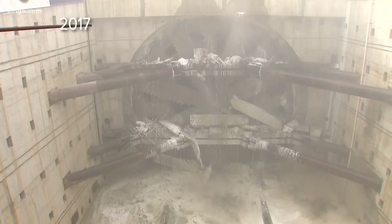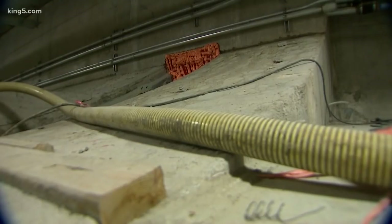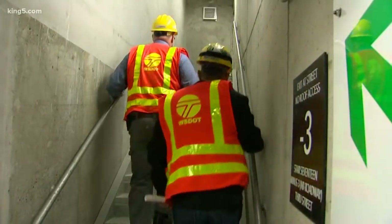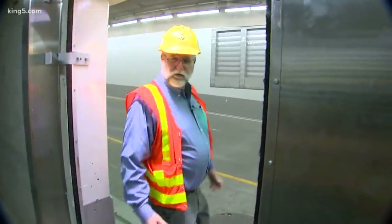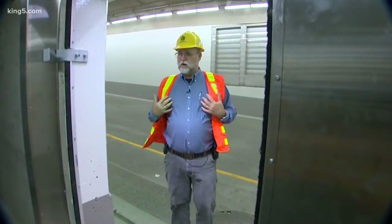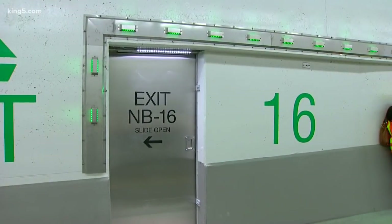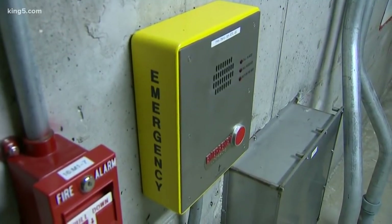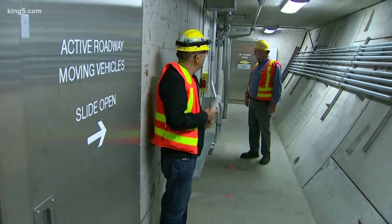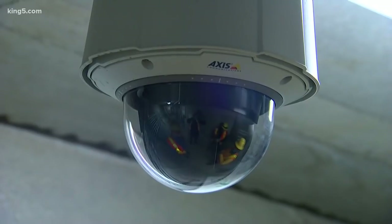You can see where Bertha, the tunneling machine, broke through back in April of 2017 — the curve and the concrete wall still visible at the bottom. Going back up, there are stairs and stairs and more doors. Different fans provide constant pressure to the passageways along the west side of the tunnel, which can be used as safe refuge areas and for escape. There's a call station that dials 9-1-1 — you would tell them your fire zone location, such as north 16-1, and they would be able to find you on the camera.